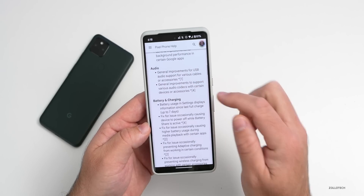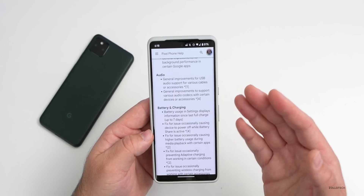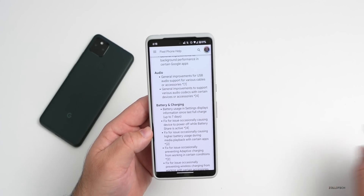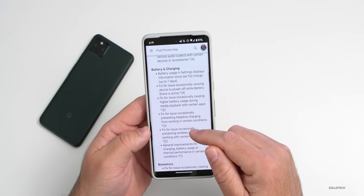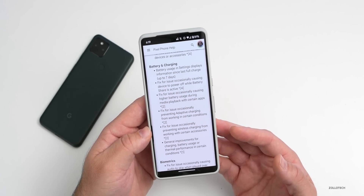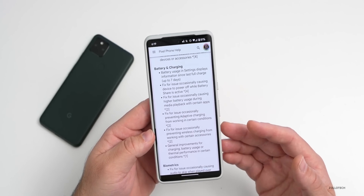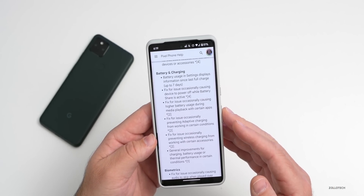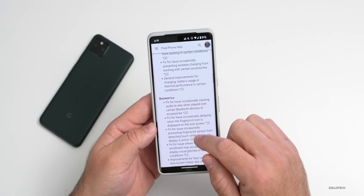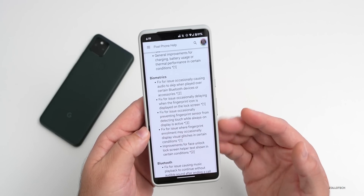For audio, they've updated USB audio support with improvements depending on cable type, and updated improvements for audio codecs. For battery and charging, there are about six different changes, including general improvements for charging, battery usage, and thermal performance in certain conditions, as well as a fix for higher battery usage — so this should result in even better battery life.